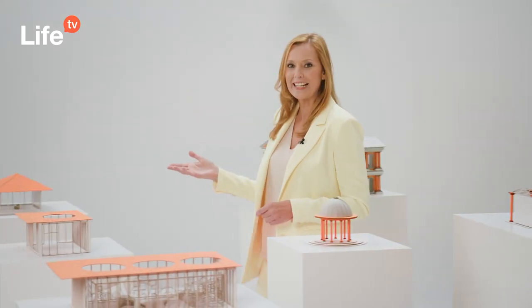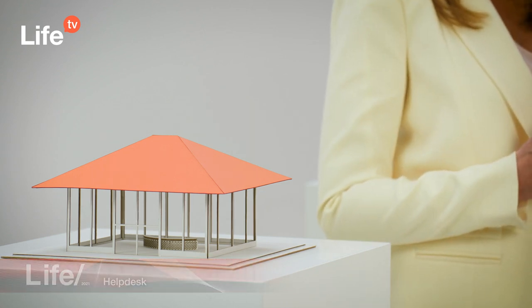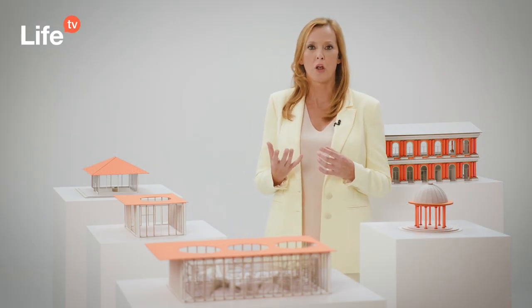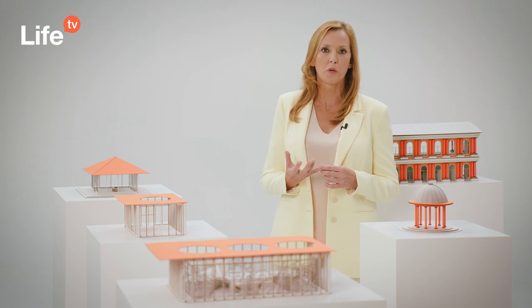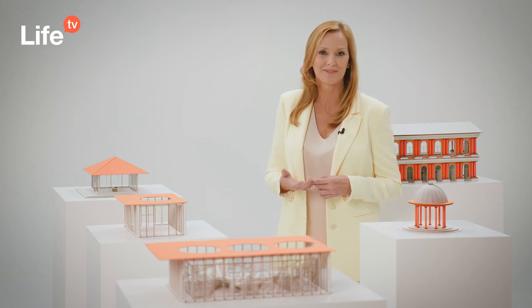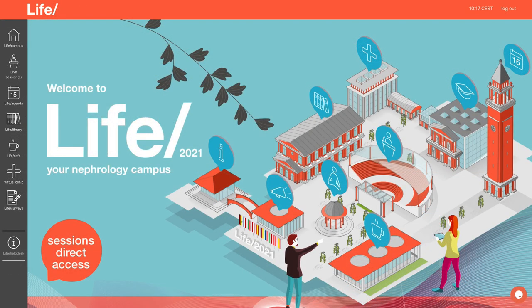Let's start at the help desk, located right at the entrance of the campus. You can access it by directly clicking on it. The help desk contains general information on the LIFE 2021 program, such as this video guide in case you want to have another look. Additionally, a collection of frequently asked questions can be found. If you don't find your question in there, we have a dedicated LIFE support chat function.